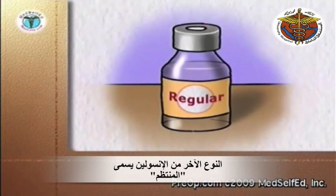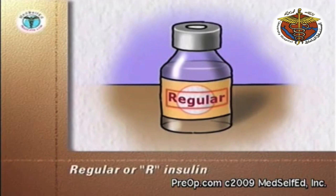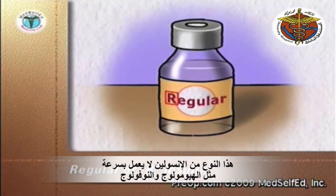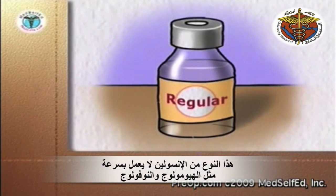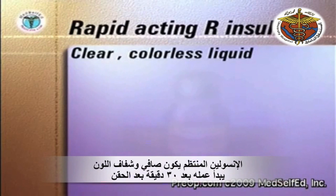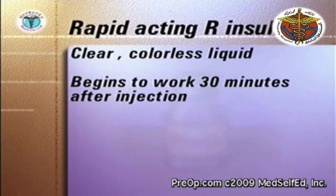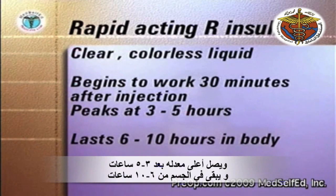Another solution of insulin that acts rapidly is called Regular or R-insulin. This insulin does not act as quickly as Humalog or Novolog. Regular insulin is a clear, colorless liquid. It begins to work thirty minutes after injection, peaks at three to five hours, and lasts six to ten hours in the body.